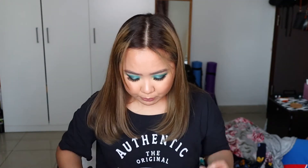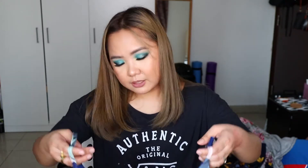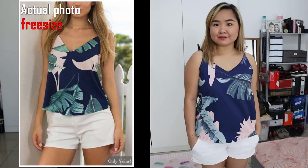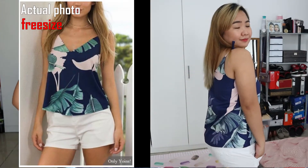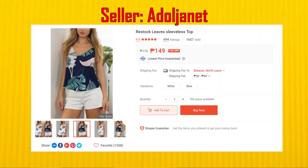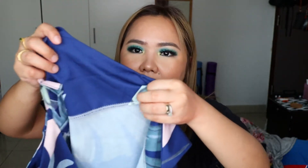Last but not least is this blue spaghetti-strap top. The vibe is also very summery. The fabric runs a bit warm though — when you sweat, it sticks to you and feels uncomfortable. It does have a lining in the front chest area. My issue with this one is also that the tie is too long.